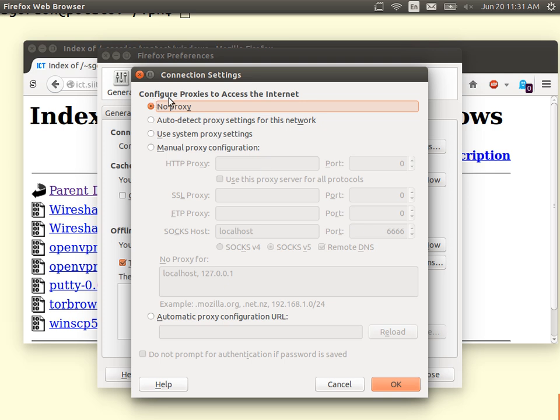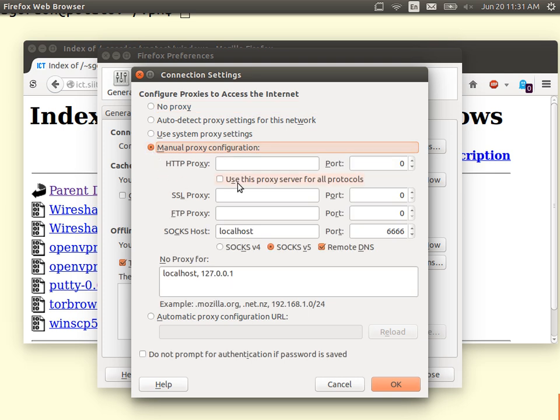In the browser proxy settings, choose manual configuration. Set the SOCKS proxy host to localhost and the port to 6666. Make sure all the other proxy fields are empty. The browser will then tunnel all traffic through the VPN server via the SOCKS protocol.